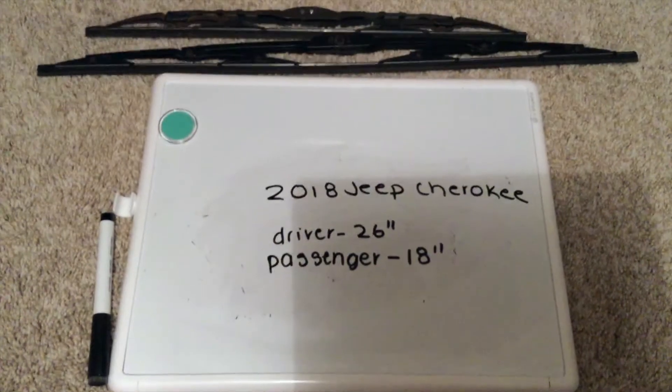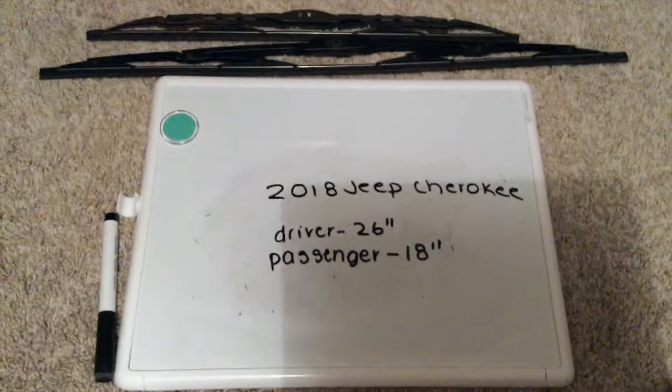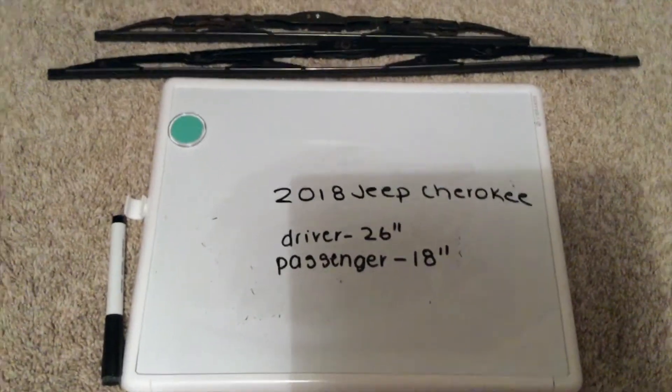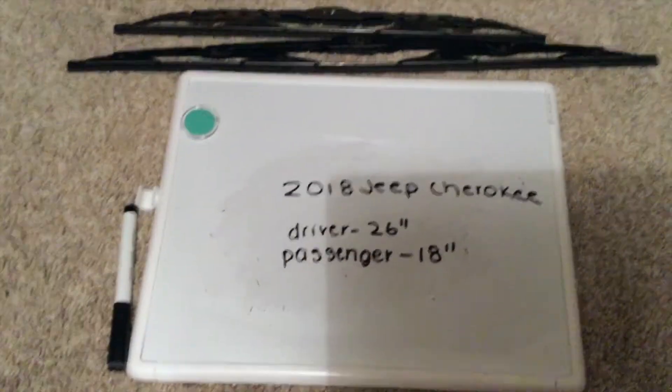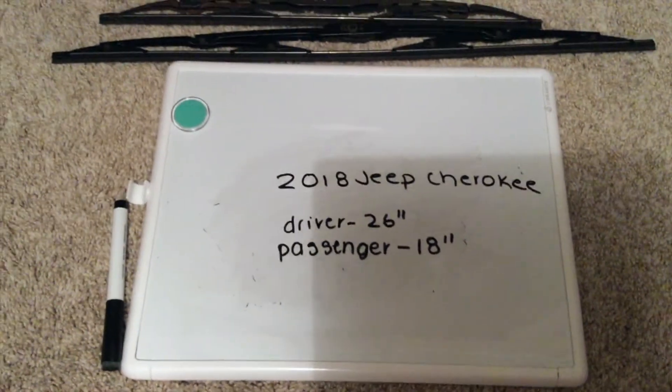You could check the video description for the most recent price, and if you know a cheaper place to buy a wiper blade replacement for the 2018 Jeep Cherokee, please leave us a comment. Some reasons why you'd want to change a wiper would be because they're damaged, stolen, old, or just not working properly. I suggest changing them about every six months or so.